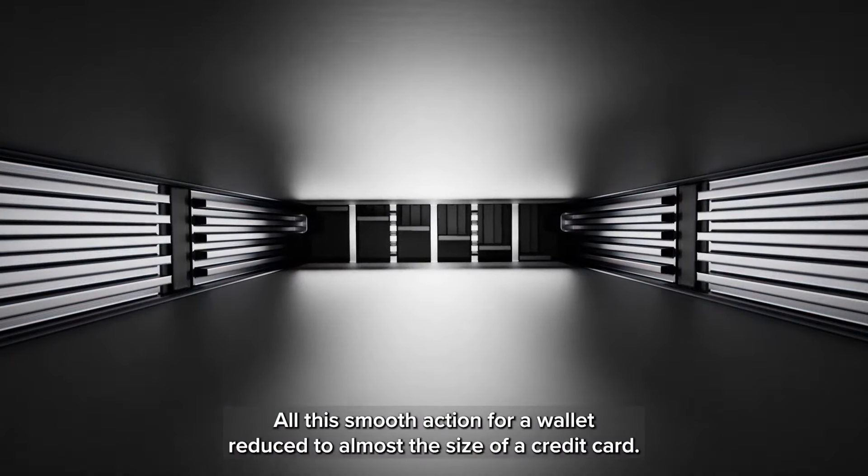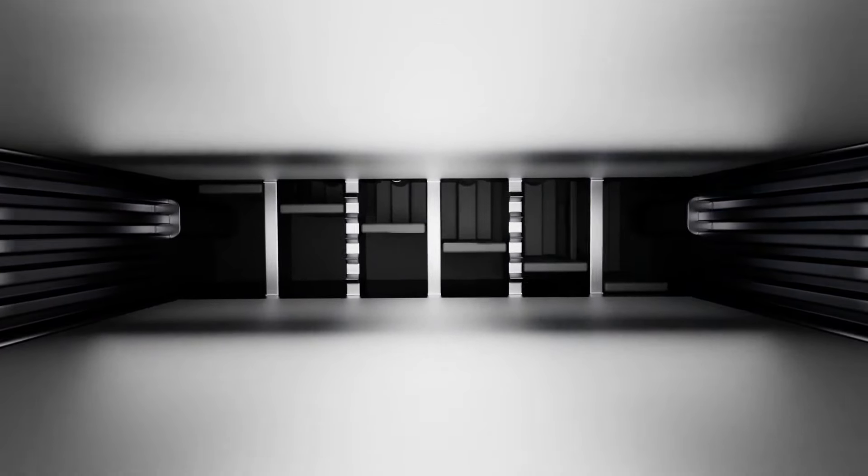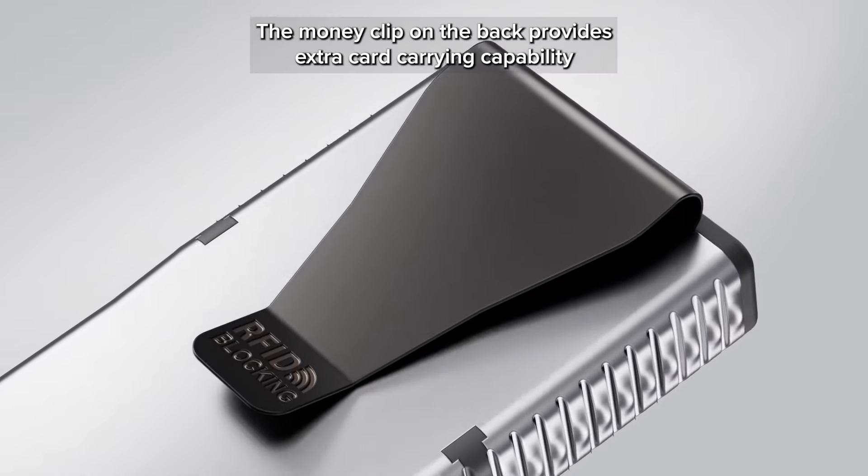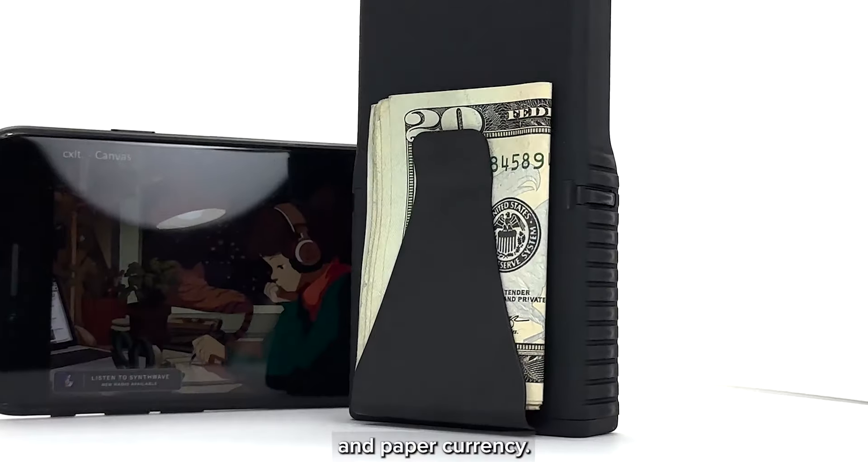All this smooth action for a wallet reduced to almost the size of a credit card. The money clip on the back provides extra card carrying capability and holds paper currency.